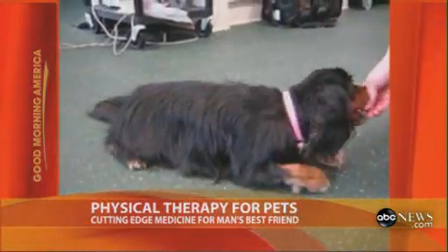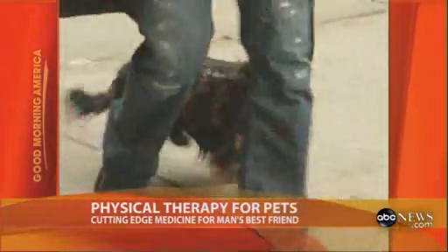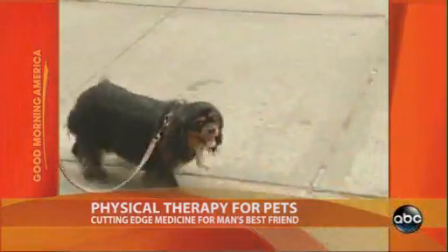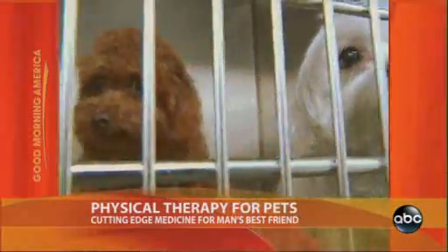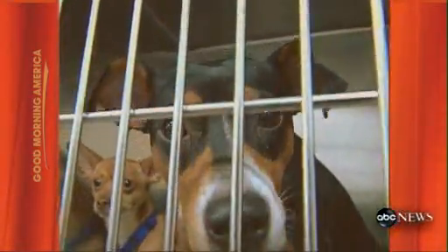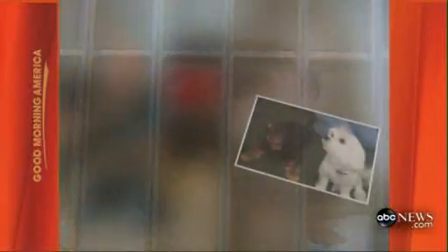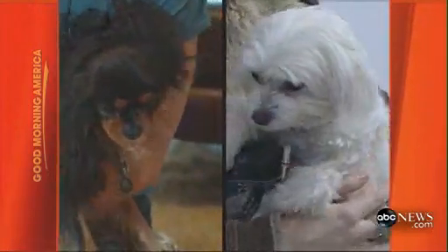After six months of therapy, Emmy went from being unable to walk to managing a distinctive walk — but a walk nonetheless. There was a time when there was no hope for pets like these. Some would be permanently paralyzed, others would spend their life in pain, or worse, euthanized. But Emmy and Finnegan have both made a remarkable recovery, thanks to a new field in the world of veterinary medicine.